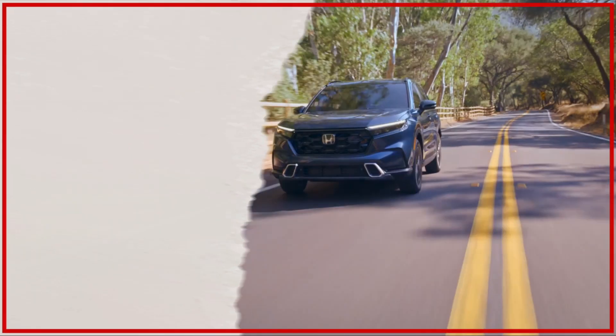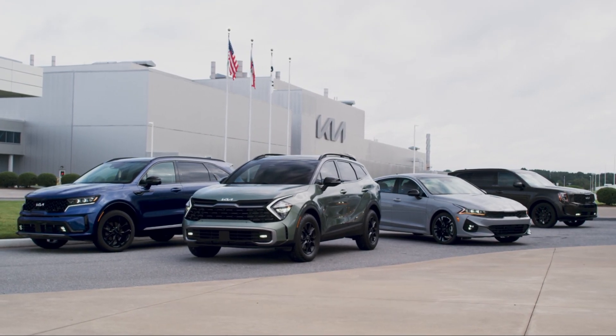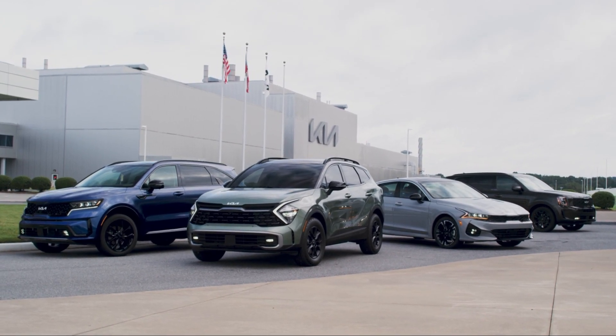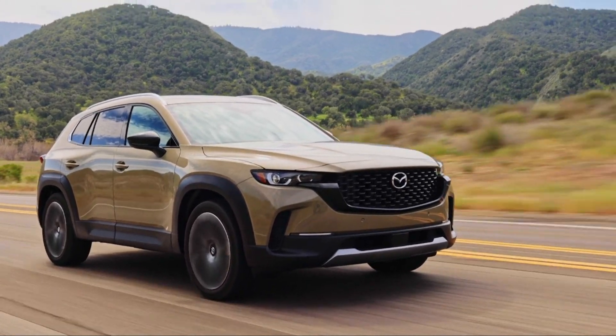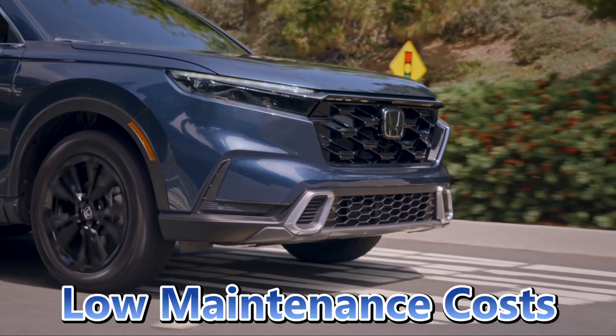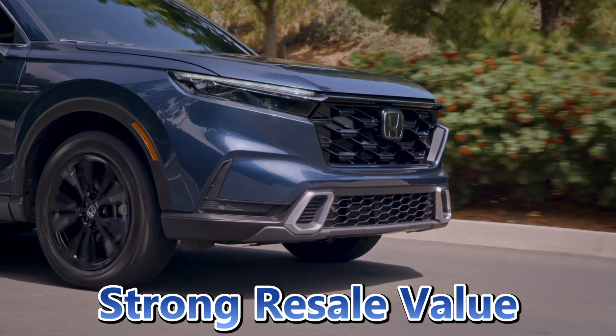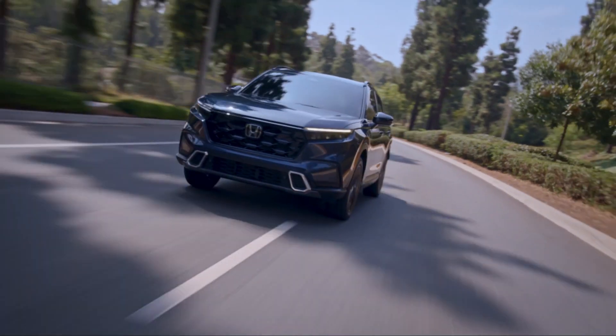Whether you're looking for a traditional gas-powered SUV, a hybrid or a plug-in hybrid, there's something on this list for every SUV buyer. These top picks not only come with a reasonable price tag, but also offer long-term reliability, excellent fuel economy, low maintenance costs, and strong resale value. So stay with us until the end of this video to discover which one is perfect for you.